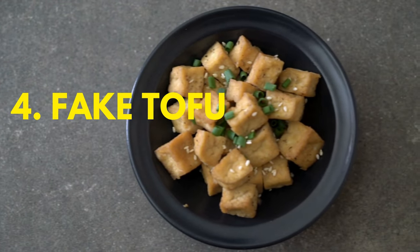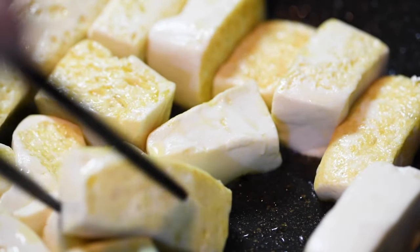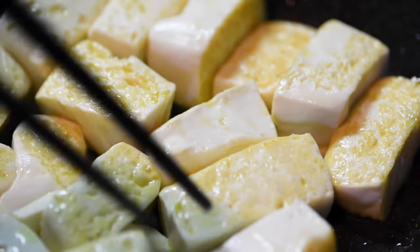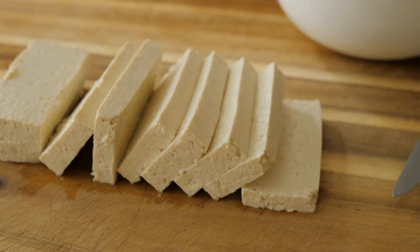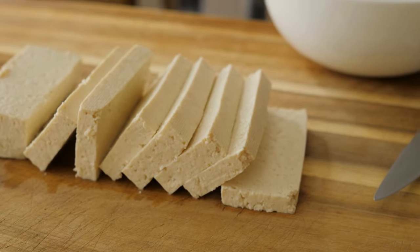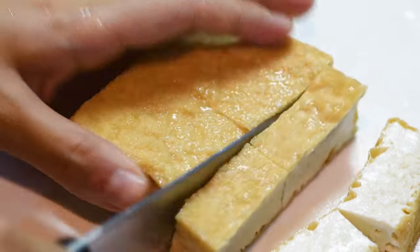Number four: fake tofu. Tofu is one of the cheaper, more nutritious foods you can get in China, but believe it or not, it can also be faked. If you're at the market and the tofu seems overly firm — almost brick-like — it probably should not be eaten. This woman explains how she got tofu that smelled like chemicals and was too dense to cut through. These chemicals can be really dangerous to your health, so be on alert when buying tofu from local markets.